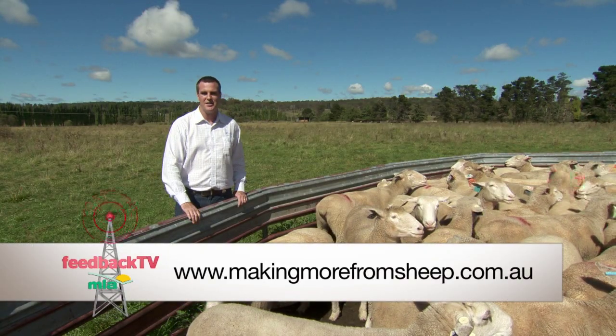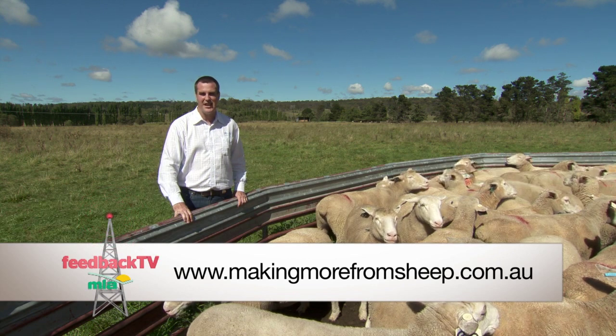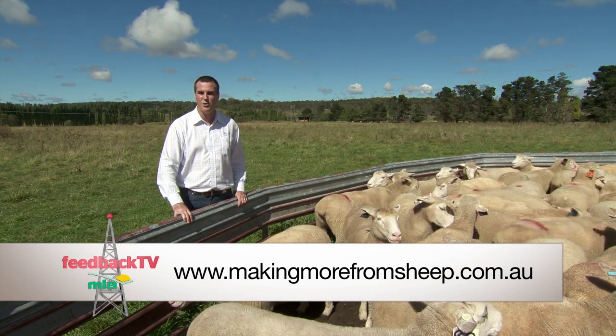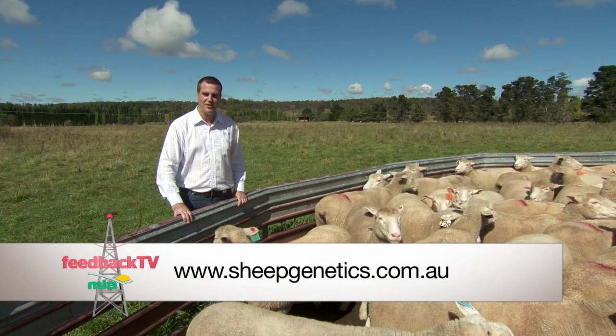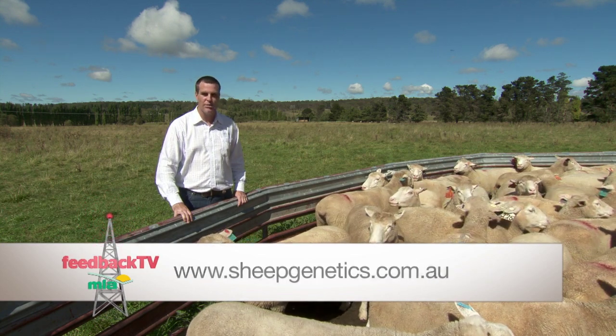For more information, you can visit the Making More From Sheep website, access the Making More From Sheep manual available to all MLA members, and you can visit the Sheep Genetics website. Thank you for listening and good luck with your breeding.